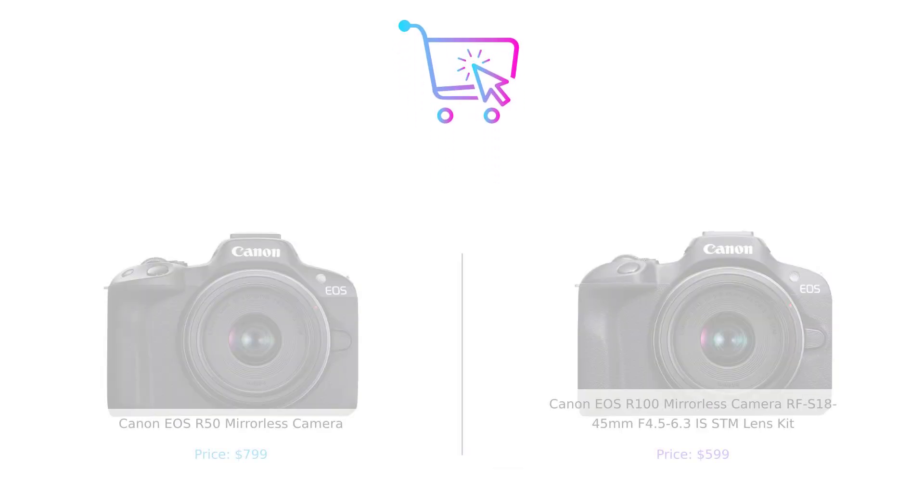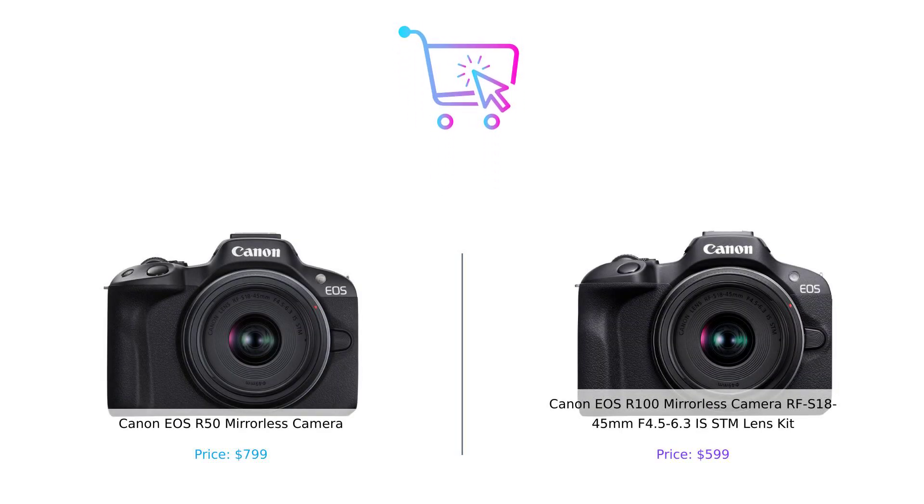The Canon EOS R50 is the flashy superstar with all the features, while the Canon EOS R100 is your reliable buddy that won't break the bank. What's your pick? Let us know in the comments below which product you prefer and why. Don't forget to like, subscribe, and hit that notification bell for more smart buying tips. Product links are in the description. Until next time, keep buying smart.